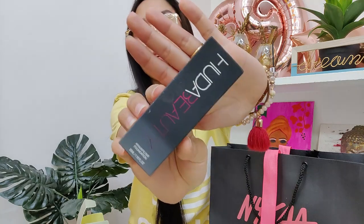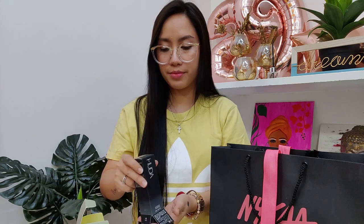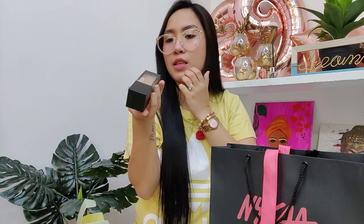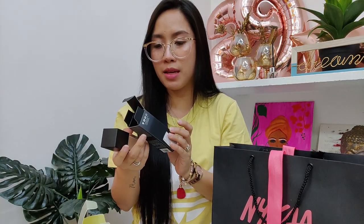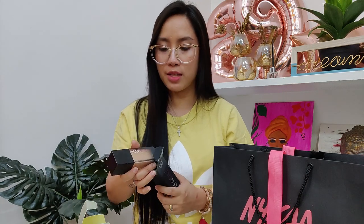The next is the Faux Filter Foundation by Huda Beauty, and I'm in the shade Latte. Apurva told me it's a full coverage foundation, so a little goes a long way — maybe one or two pumps is more than enough. This is 35 ml. I'm not going to mention the price — you can check online. She tried it on half my face and it was really full coverage. I think I like it.